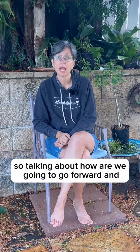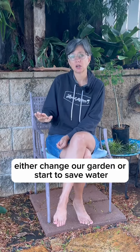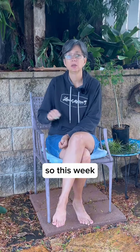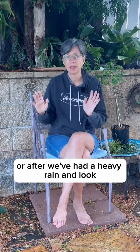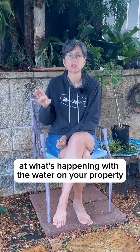Talking about how we're going to go forward and either change our garden or start to save water in our growing space. This week we are having rain — now's the time I want you to get outside while it's raining or after we've had a heavy rain and look at what's happening with the water on your property.